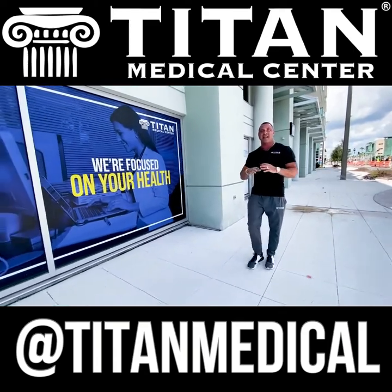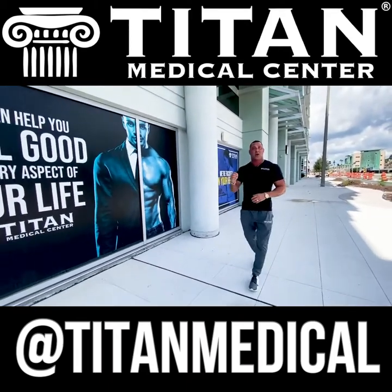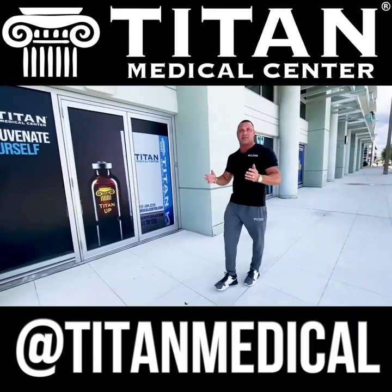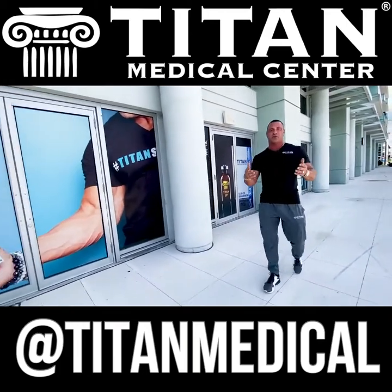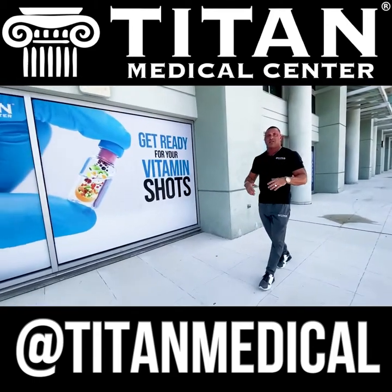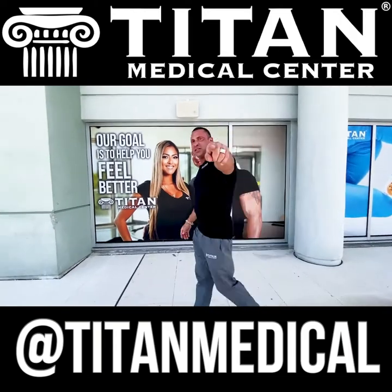We also offer blood work nationwide — so wherever you are in the country, we can run hormones, STD testing, amino acid testing, COVID antibody testing, and a lot more. We can also offer IVs. If you're in the Tampa area, come on down to Titan Medical Center. We can customize an IV specifically for what you're trying to achieve — from immune system boosting, to energy, to weight loss, to detox, and a lot more. If you want to become part of the Titan Medical Center family, call or text us today at 727-389-3220 and tell them John sent you.